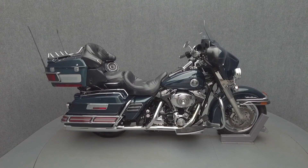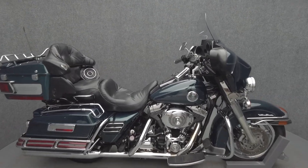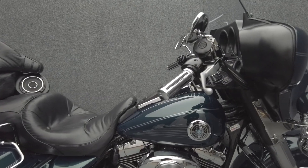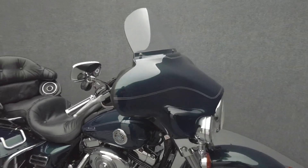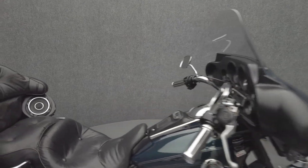Hi everyone, this is Max from National Power Sports. This 2002 Harley-Davidson Electroglide Ultra Classic with 35,952 miles passes New Hampshire State Inspection and runs well. It comes equipped with cruise control and a multifunction four-speaker audio system.